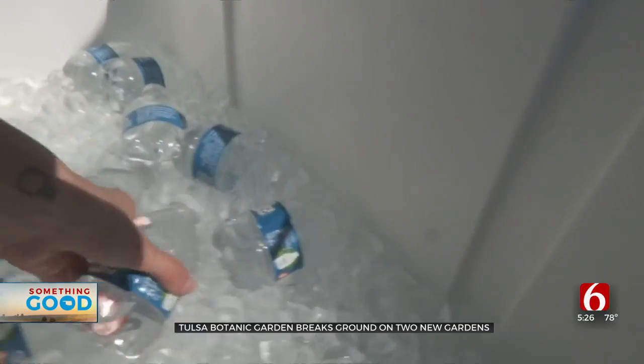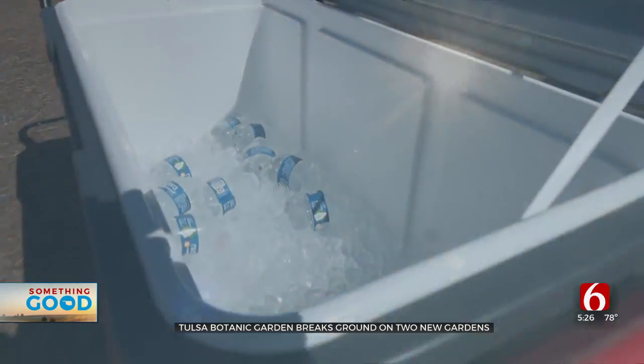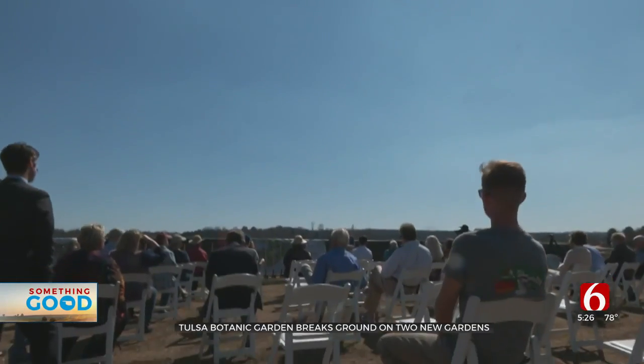For both gardens, we're looking at 15 to 16 months. Manhattan Construction is teaming up with Joan's plan to bring the garden to life.